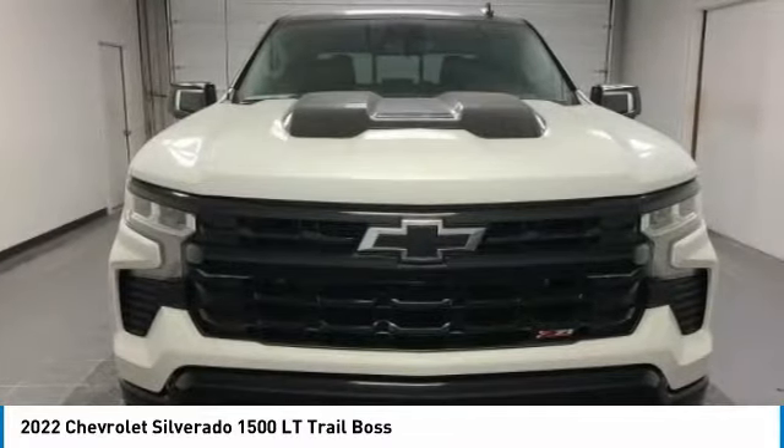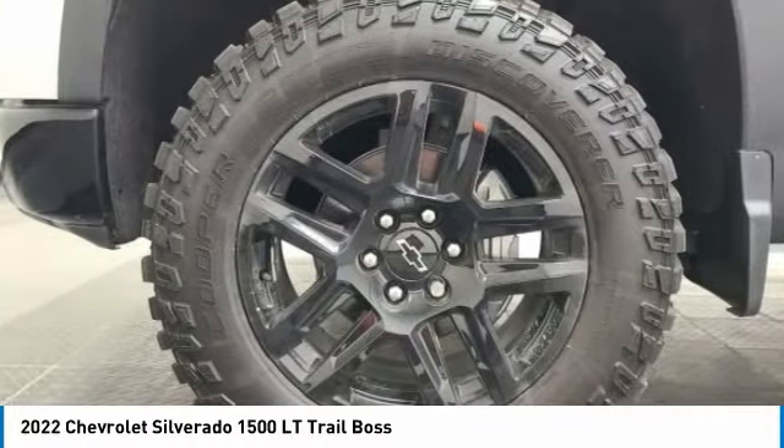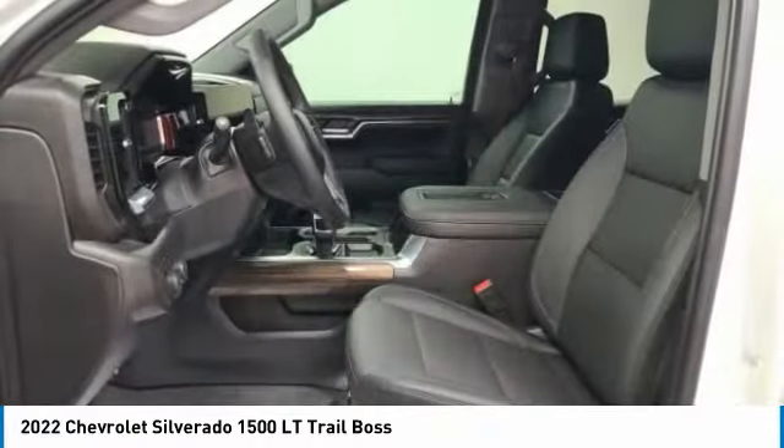Here are some of this vehicle's great options: remote engine start, power tailgate, floor mats, leather package, dual zone climate control.